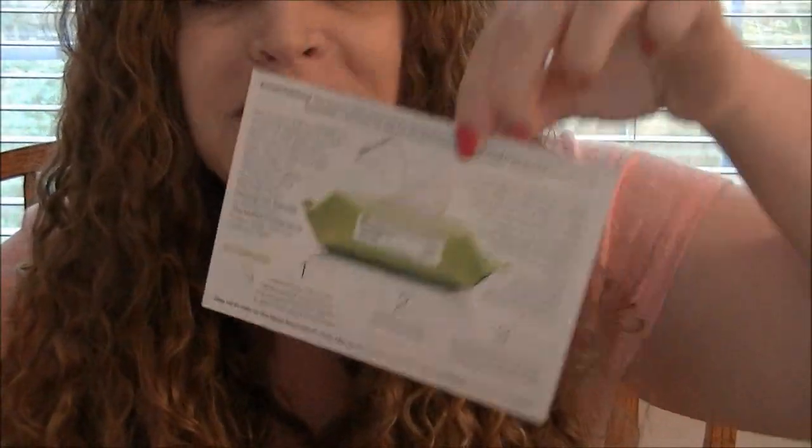I'll go ahead and read this entire thing to you all because I've had a lot of requests to make more reading videos. It says: 'Did you know that the average U.S. household wastes about 10,000 gallons of water every year? Start making a difference now. Every day you clean your face without water, you save up to five gallons of water from going down the drain.' That's crazy — I had no idea. 'Let Neutrogena Naturals make it easier for you to keep your face clean without using a drop of water.'